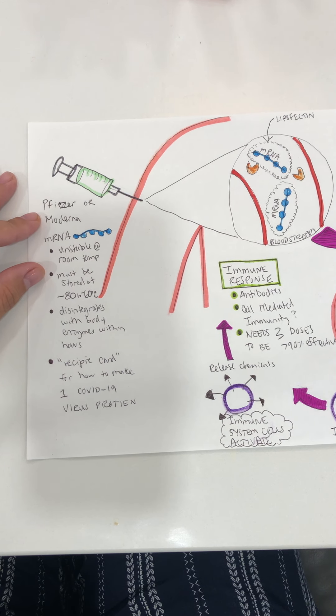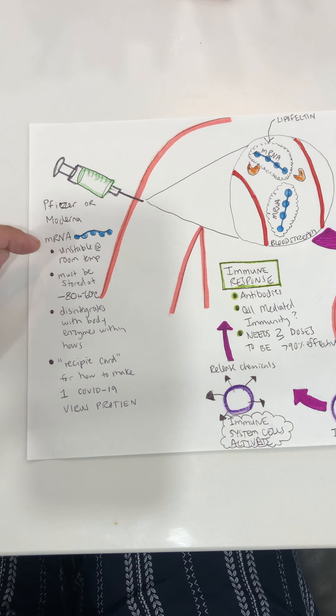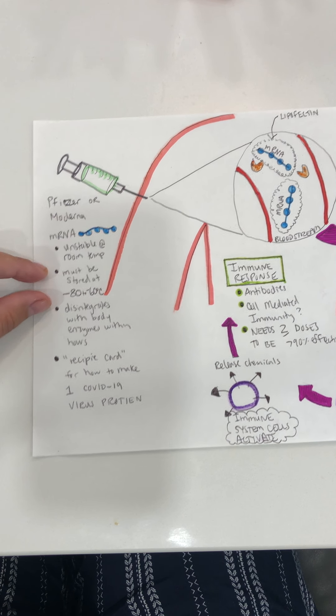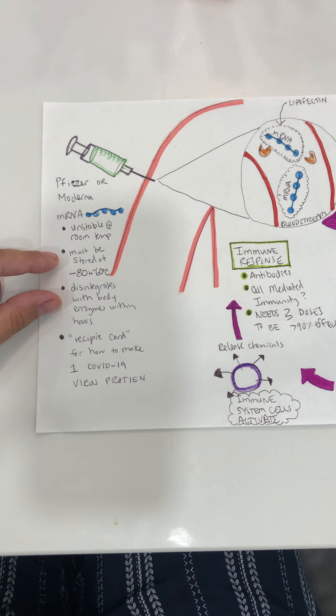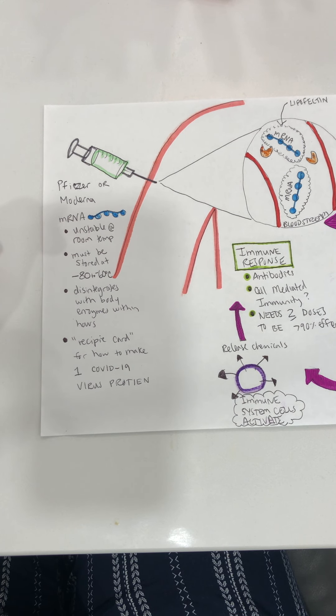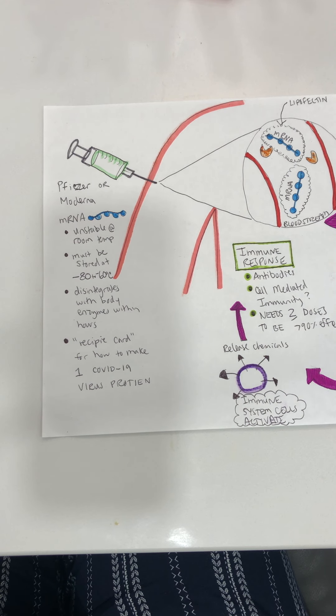Pfizer and Moderna are both mRNA vaccines. A couple of things to know about them is that they're very unstable at room temperature. A lot of people are fearful when they hear about these vaccines — is this going to be in my body for a long time? mRNA is very unstable at room temperature, and for that reason it has to be stored at minus 80 to minus 60 degrees Celsius. When we give this vaccine, we thaw it and have it at room temperature for only a few hours before we inject it.